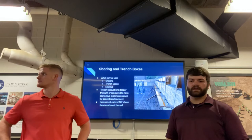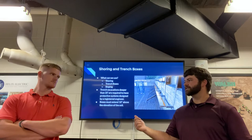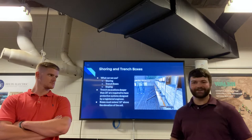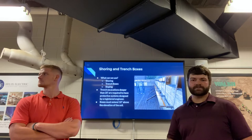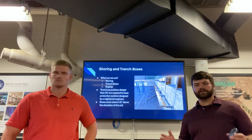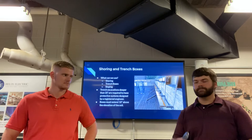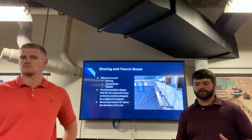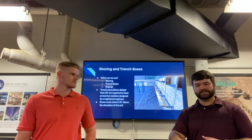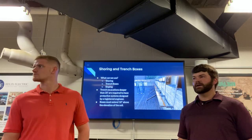Moving on, we've got shoring and trench boxes. Shoring is protecting the edge of your excavation with either timber or metal — in the picture here we have timber shoring. Trench boxes are literally a metal box where two sides are solid and two sides are connected with bars, left open on either end. Trench boxes are favored by a lot of pipe layers because you can move the box along with you as you're laying the pipe. If the laborer stays inside the trench box, they're protected, and the excavator can drag the trench box along.